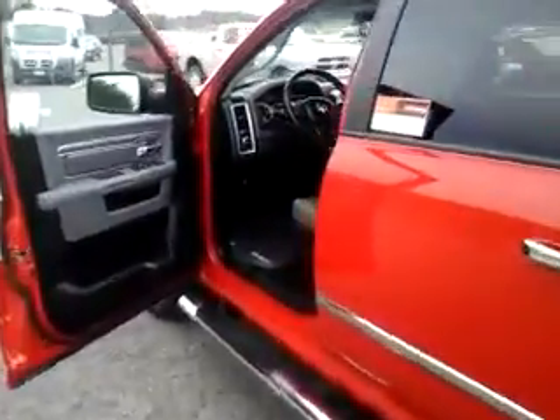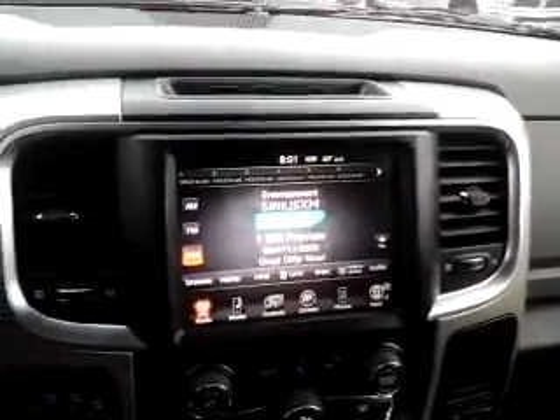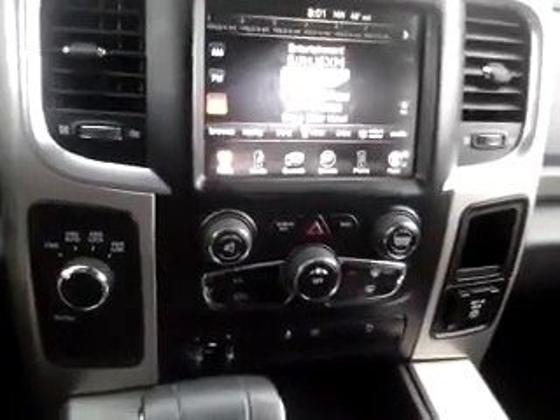Approaching the front of the vehicle, you'll notice it does have a power driver seat. Getting up inside, there's a nice center stack with a good-size radio display. Four-wheel drive knobs you can see just to your left there.